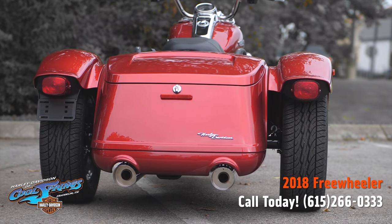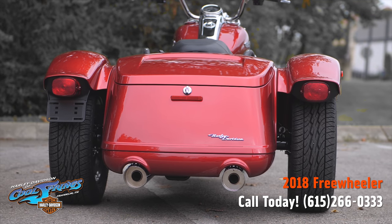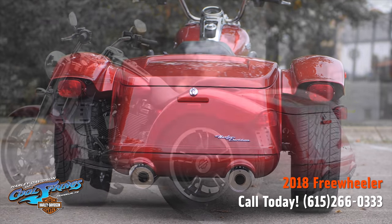It features bobtail rear fenders. A pair of bobtail rear fenders gives the bike classic cruiser lines and styling details.